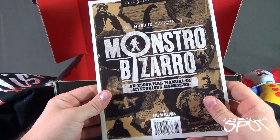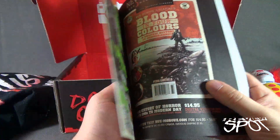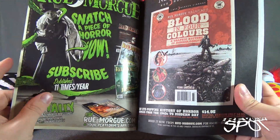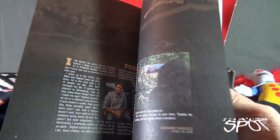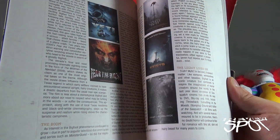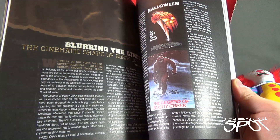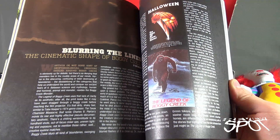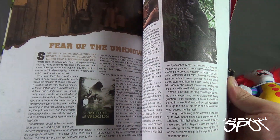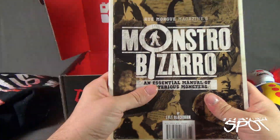We also got inside Monstro Bizarro — an essential manual of mysterious monsters. There's something about old, vintage artwork like this — the old vintage style of movie posters and stuff like that. Let's do a quick peruse. We've got Sasquatch, different versions of Sasquatch, Willow Creek, Halloween, the Legend of Boggy Creek. I don't think I've ever seen that one. Very, very cool — I definitely look forward to reading that a bit later.